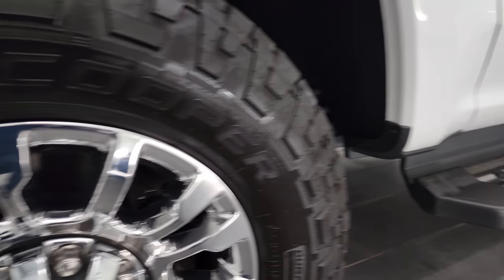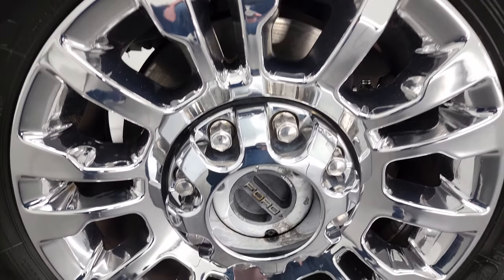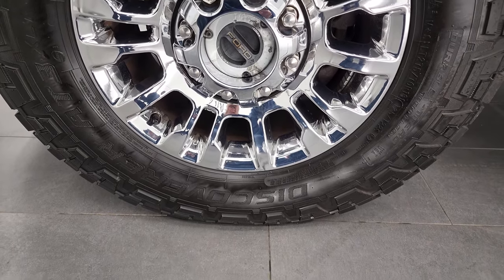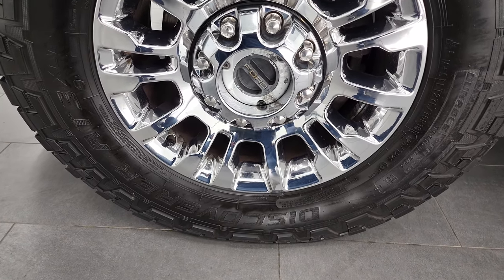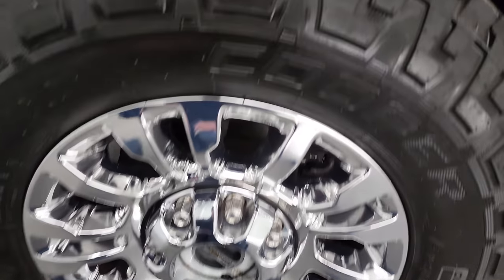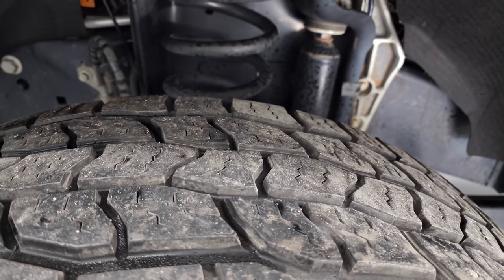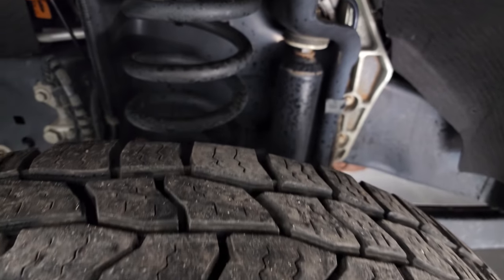This one comes with the 18-inch chromed alloy wheels — no major scuffs or scrapes on there. It has Cooper Discoverer AT3 tires, LT275-70R18s, and I would say they have probably about 60-70% of the tread left on them.